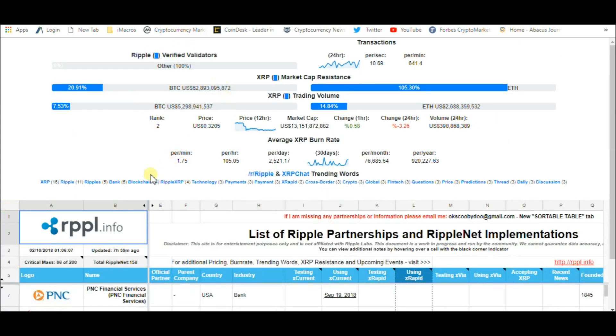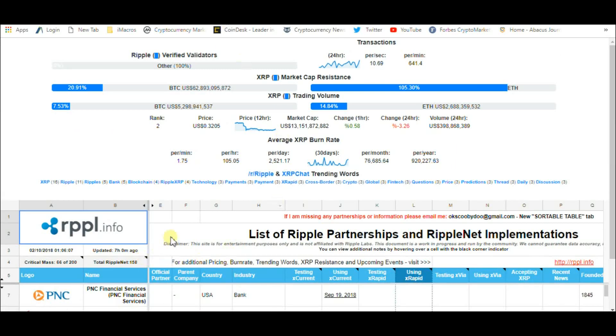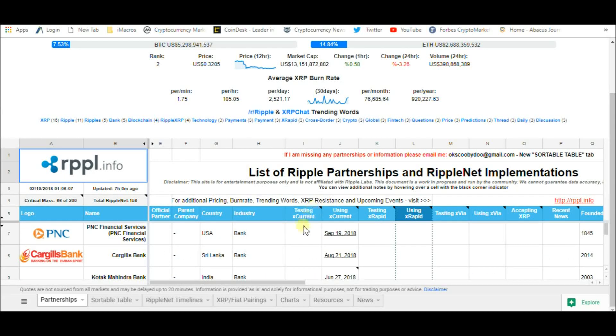Any of you who are new to this community, you need to go check this out. You can go to his website XRP Arcade, and it's rppl.info. This gives you a spreadsheet format of every single Ripple partnership that there is. They've broken this down to tell you if they're testing XCurrent, using XCurrent, testing XRapid, accepting XRP, using XRapid, or testing XVIA. Someone has put a tremendous amount of work into this. That is rppl.info — something you need to look at.